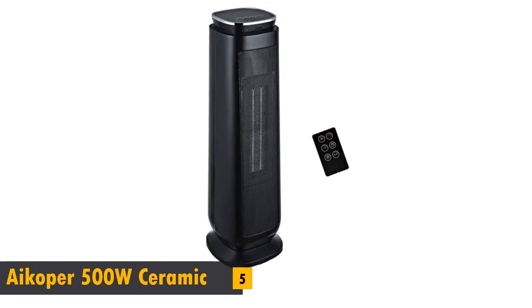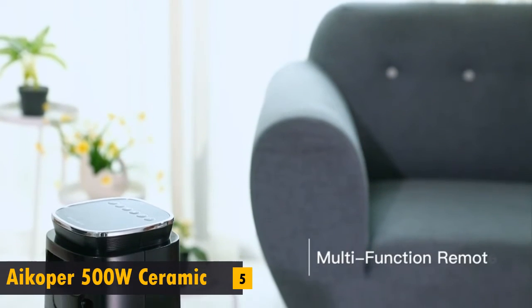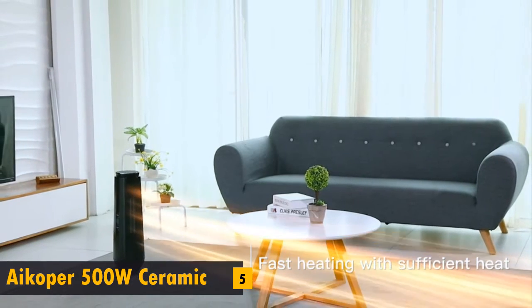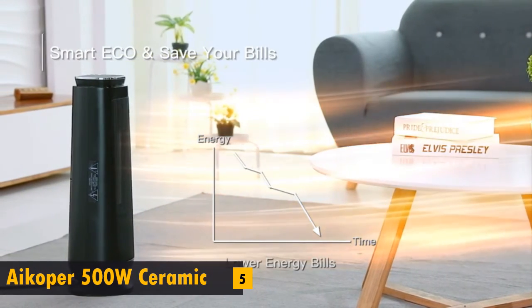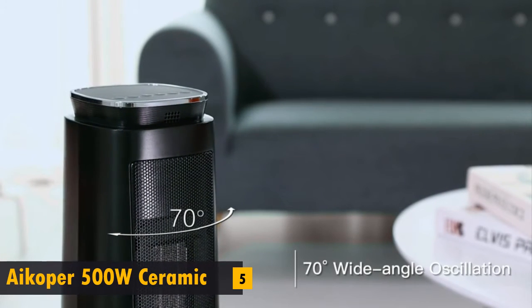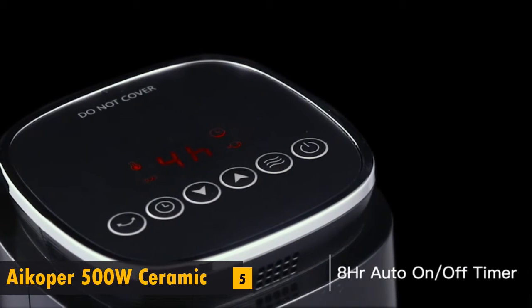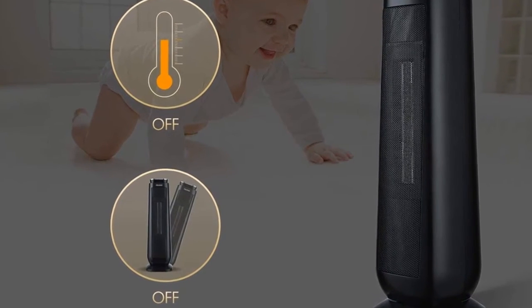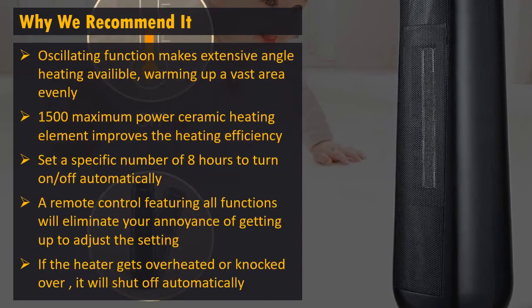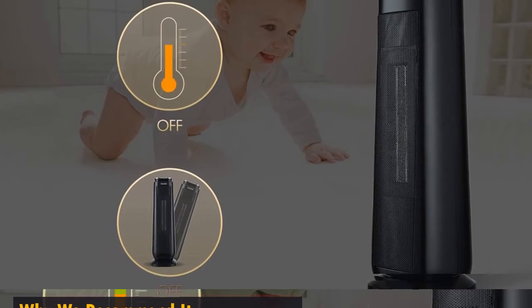Starting off our list at number 5. And these are our ratings for this product.